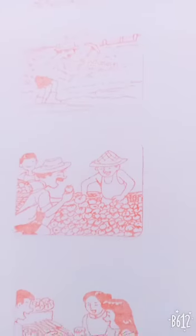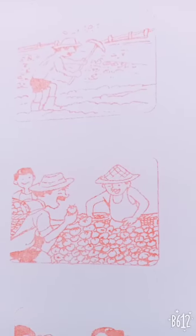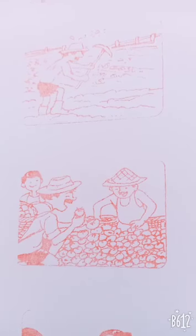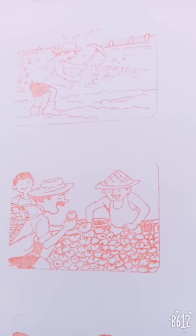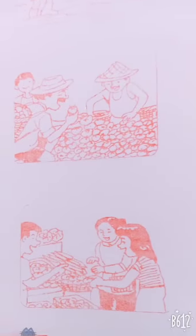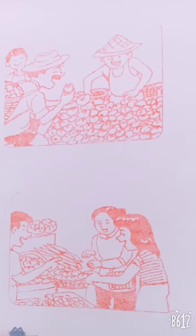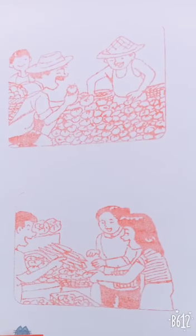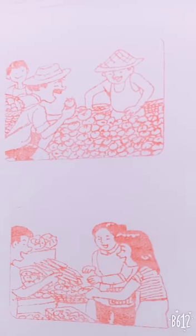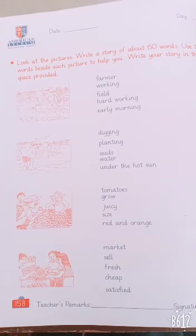Look at the third picture. Tomatoes grow juicy, big, red and orange — use these words for the third picture. Now the last picture: market, sell, fresh, cheap, and satisfied — use these words for the last picture. Here is the space where you write this story in 60 words. Thank you so much.